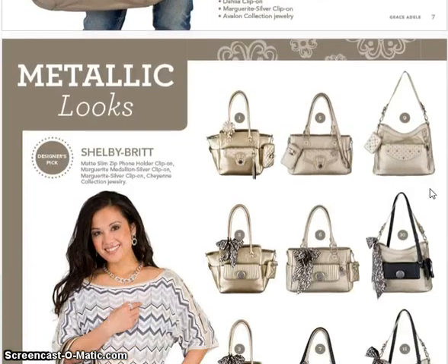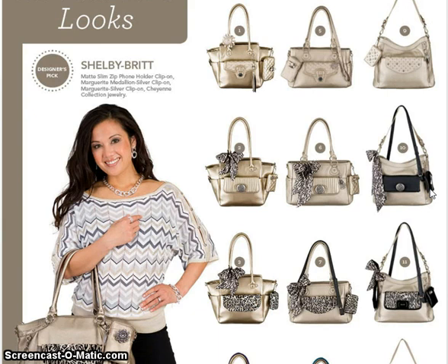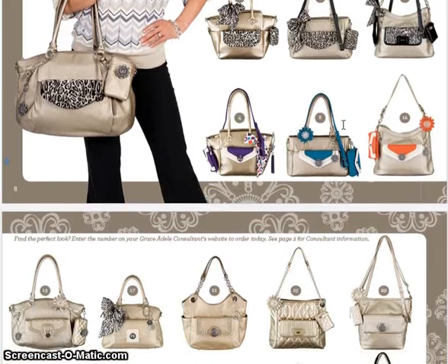I'm just going to quickly go through because we only have 15 minutes. One of the things I love about the new catalog is it's going to bring us looks. With Grace Adele it's all about not just the bag, but the look you create with the bag and the accessories. You're going to have the ability to order by look — it's giving you a designer's pick showing what different bags look like with different accessories. All you have to do is call me up and say, 'Edie, I want look number six,' and I'll order all the pieces and your look will be complete.